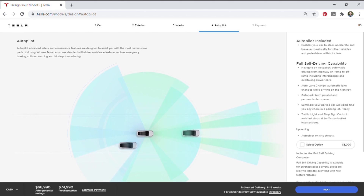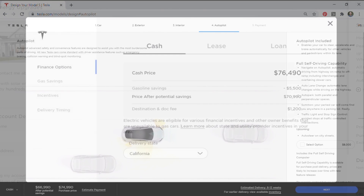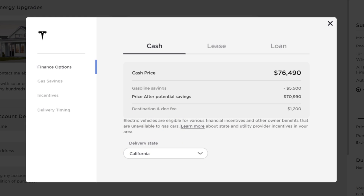We don't need to add full self-driving because BMW does not currently offer that on their vehicles. With all these options selected, the cash price with the destination and document fee of $1,200 is $76,490. This is the price you'll actually pay for this vehicle. It's also important to note that this includes a lot of standard features that would normally be extra in a regular vehicle.